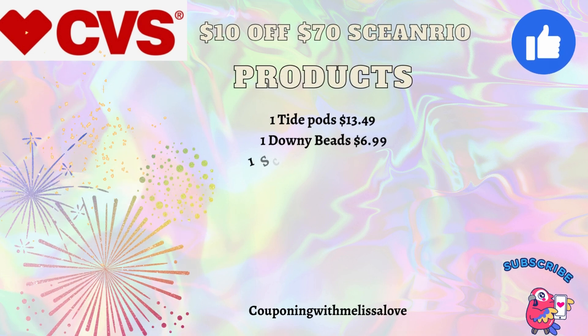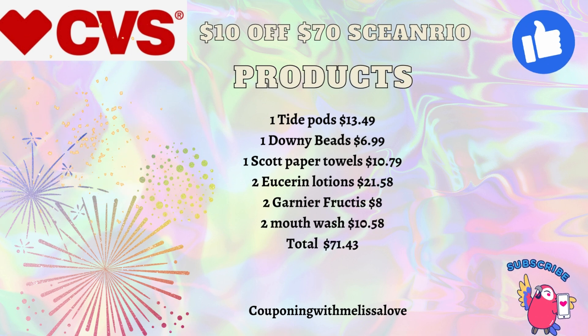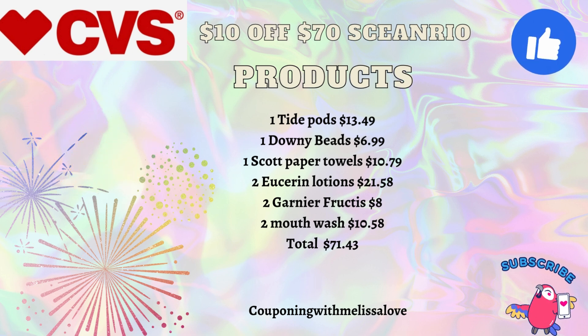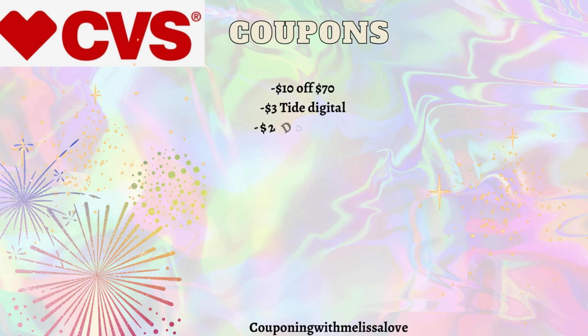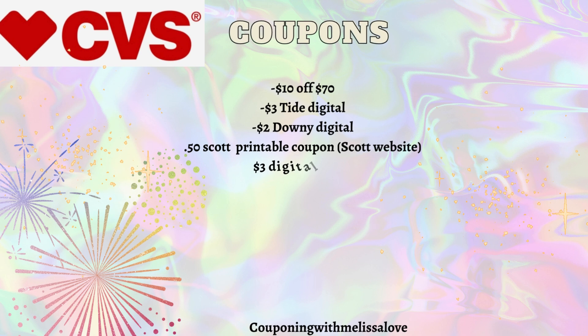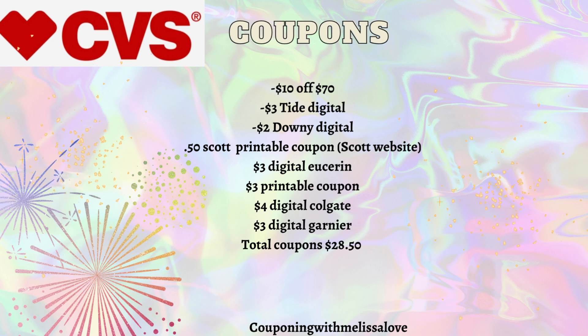Now for our $10 off $70 scenario. Pick up: Tide Pods at $13.49, Downy Beads at $6.99, Scott Paper Towels at $10.79, Eucerin Lotions at $21.58, two Garnier Fructis for $8, and two Colgate mouthwashes for $10.58 — total $71.43. Apply the $10 off $70 CRT, $3 Tide digital, $2 Downy digital, 50-cent Scott printable, $3 Eucerin digital, $3 Eucerin printable, $4 Colgate digital, and $3 Garnier digital — that's $28.50 in coupons.